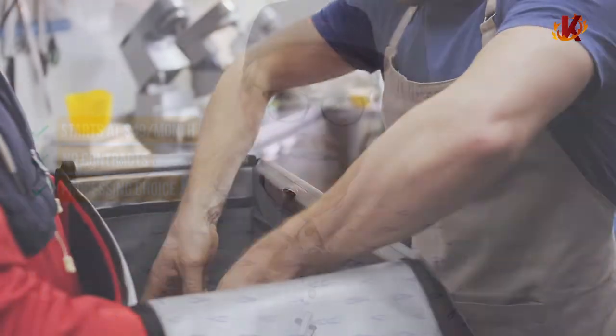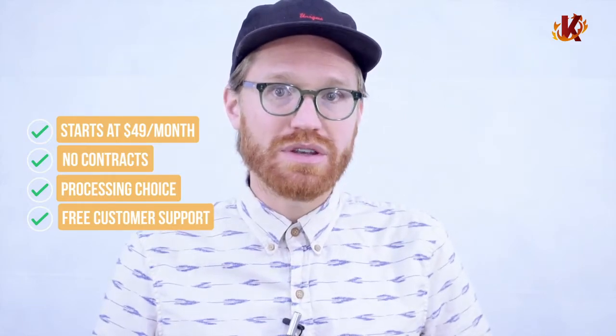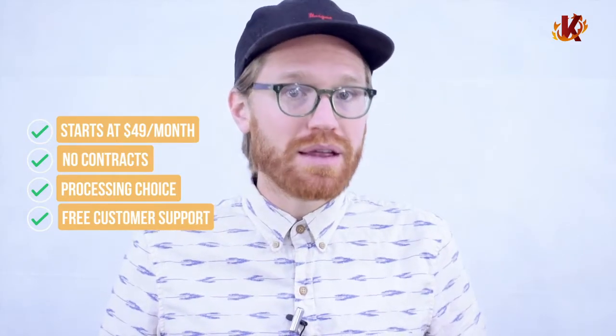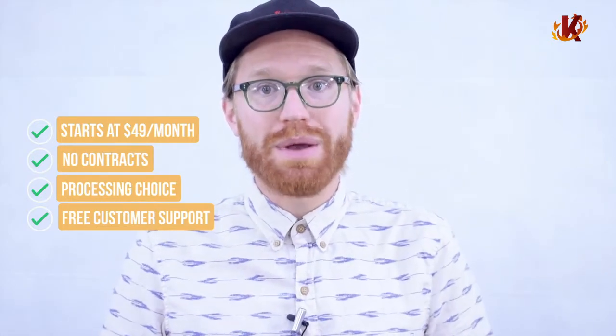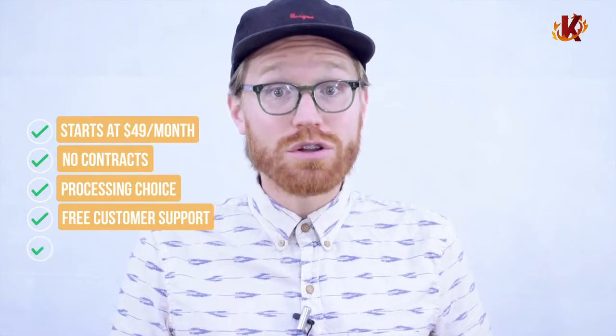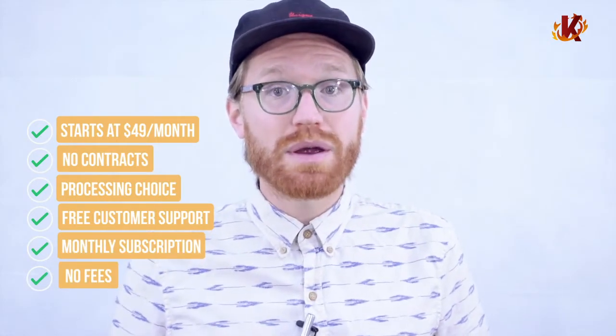And the best part of all this is our support team. We have an amazing in-house dedicated support team that is here for you anytime you need it. Never feel abandoned when you're in a pinch — we understand that problems can happen, so we're here to help anytime. And it's all included in your flat monthly subscription. No hidden fees, no extra charges — we're as transparent as you'll find. To learn more, give us a call. We're happy to answer any questions you might have and get you set up with a demo. Thanks for checking us out, and hope to get you started soon.